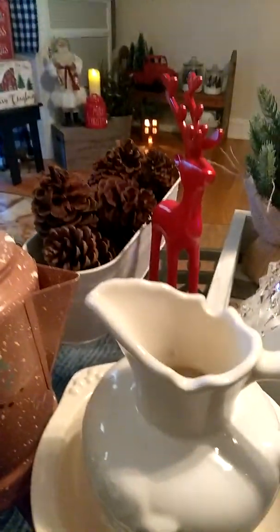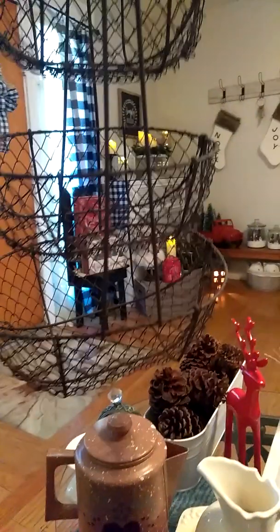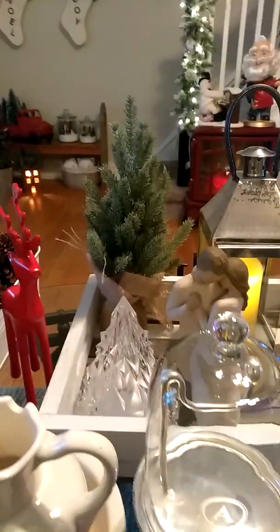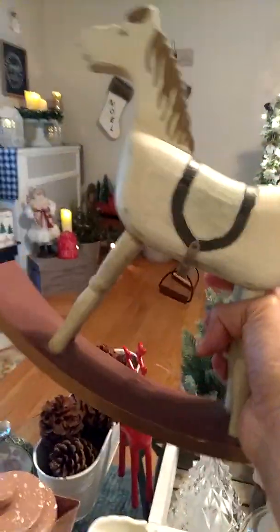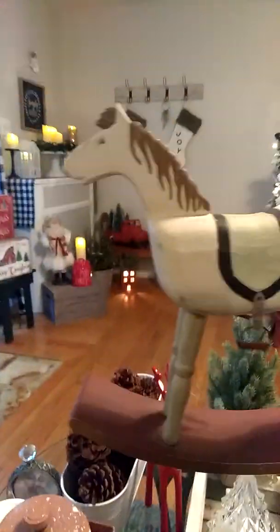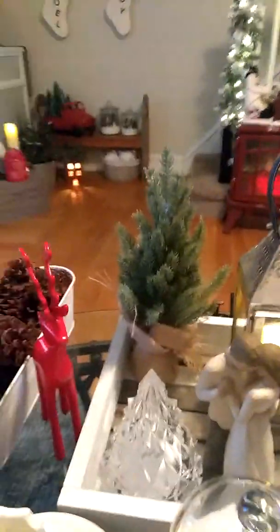I'm gonna put a pillar candle on top of that. I found a basket — it looks rusty but it's not rusty. I love that, I'm gonna think of something to do with that. Here's some more stuff — a little rocking horse. I wanted a rocking horse because when I put my tree up I have two other rocking horses. Here's another rocking horse and he was four dollars, beat up looking — I love it.